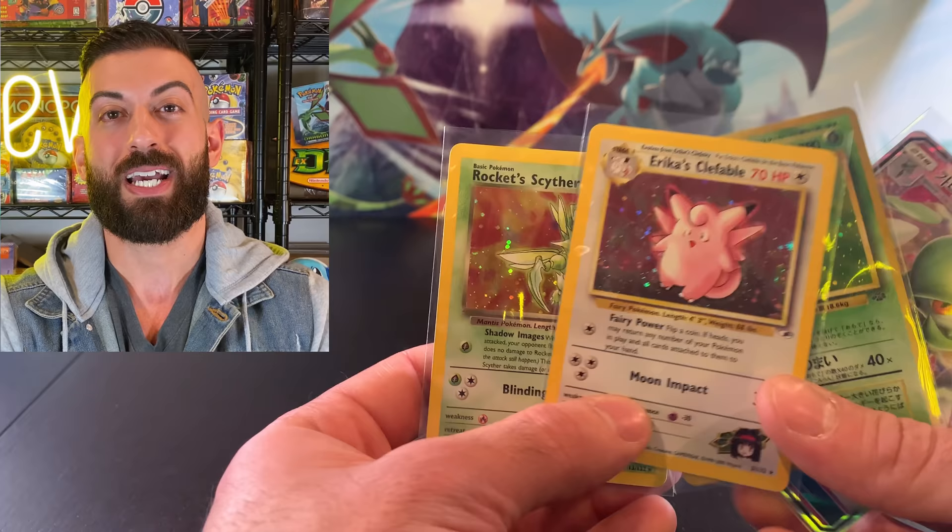Here are all the pulls, guys — and thank you once again to New Island Games. Make sure you go subscribe to him on YouTube and check him out on Instagram — I'll link that below. Otherwise, guys, I hope you have a great day and I'll see you on the next one.